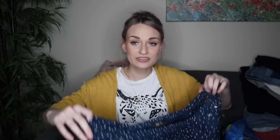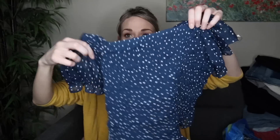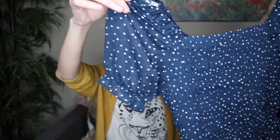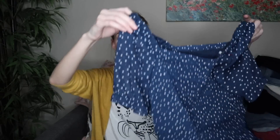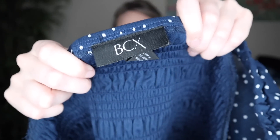I originally threw this into my cart because I thought it was cute and thought maybe I would try it on and keep it, but I didn't love the way it fit. It has a smocked bodice, sheer sleeves, and an all-over polka dot print — just really pretty and feminine. I might take this to Plato's or just list it in my closet for around $10 to $15. It is a size small.